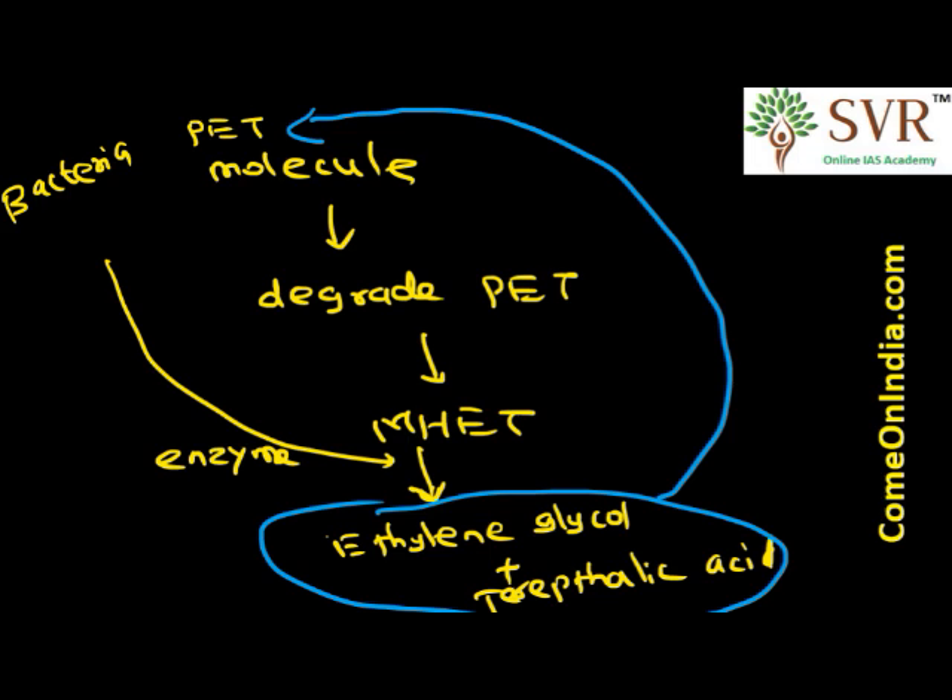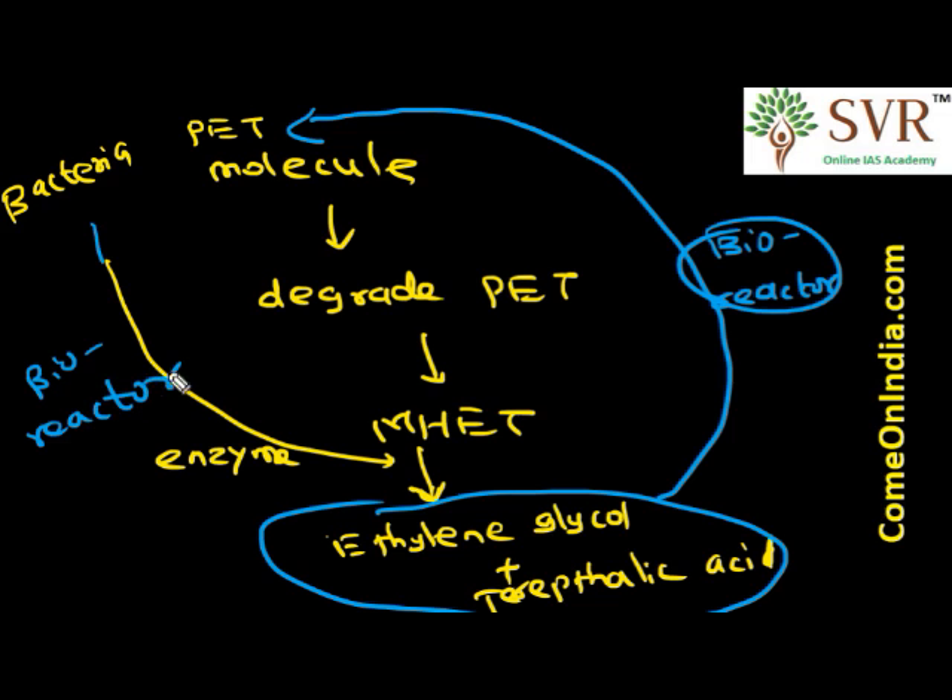After usage, we can recycle and degrade plastics in a bioreactor using the bacteria Ideonella sakaiensis, which converts polyethylene terephthalate into ethylene glycol and terephthalic acid, allowing the cycle to continue. From a UPSC exam perspective, this bacterium is very important under GS Paper 3, Science and Technology. Prepare well on this topic.